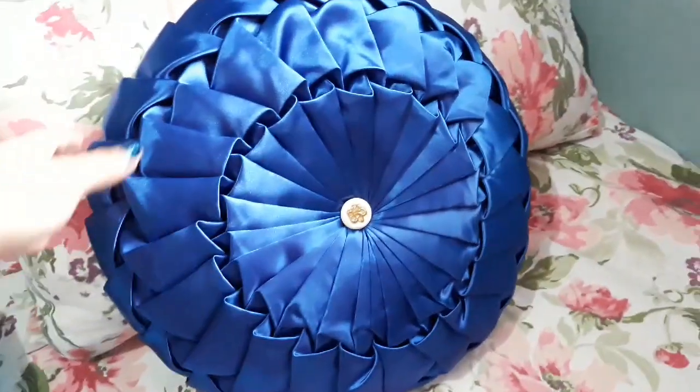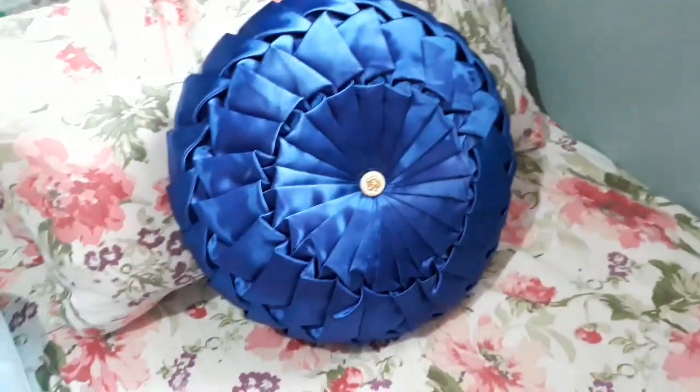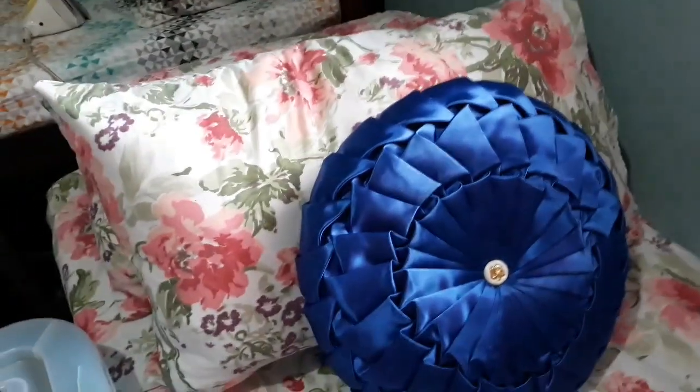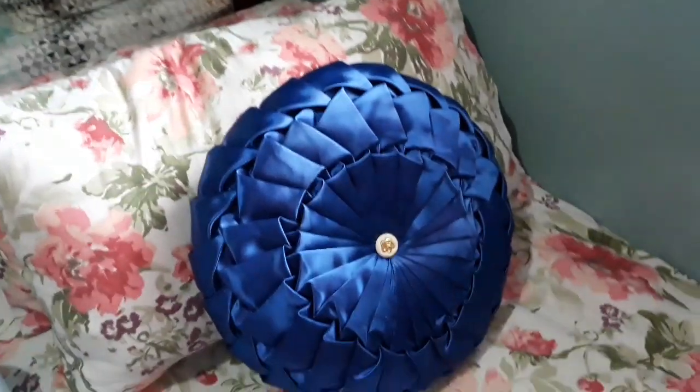Sobrang iniingatan ko siya. Tinuruan ako ni mama kung paano siya tanggalin para just in case gusto kong labhan. By the way, nagbibenta siya ng ganyan guys — made to order. So since ayaw ko siyang masira agad, kaya nilalagyan ko siya ng throw pillow.